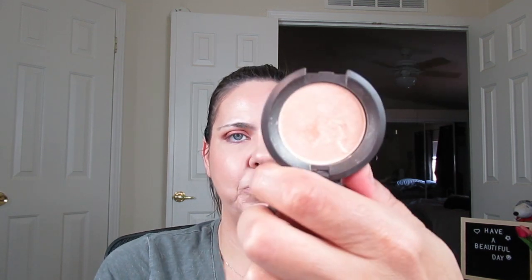My all-time favorite high-end highlighter that I would run out and purchase — I would actually get the mini, because I'll never use this up. It's the Becca Shimmering Skin Perfectors in Moonstone. This is my all-time favorite. I really like all the Becca highlighters I've had, but Moonstone just works with the tone of my skin — I'm on the lighter side — and it's just beautiful on me.